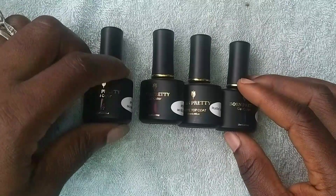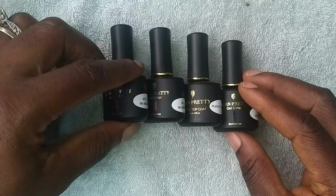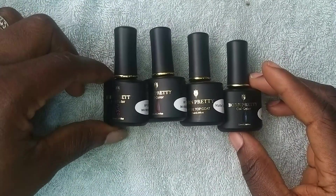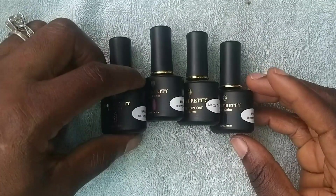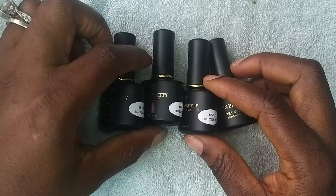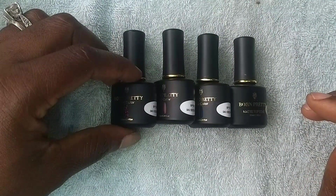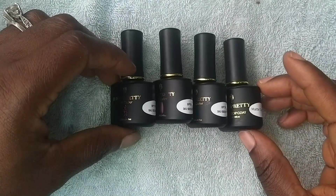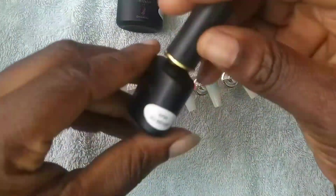Hello everyone, welcome back to my YouTube channel. Today I will be using this gel polish product I got from Born Pretty as a PR package to do some press-on sets. I'll be using these ones that came together with a matte top coat — five polishes I received from the PR package, plus two reflective glitter gel polishes.